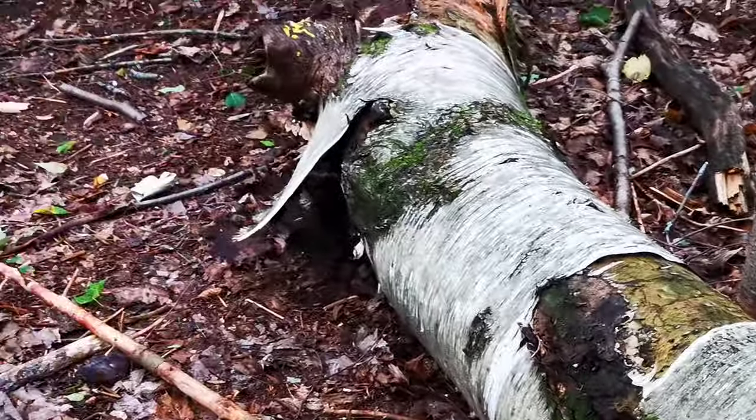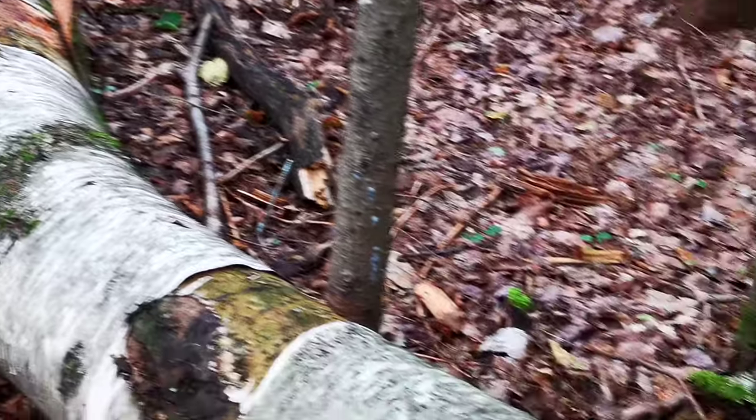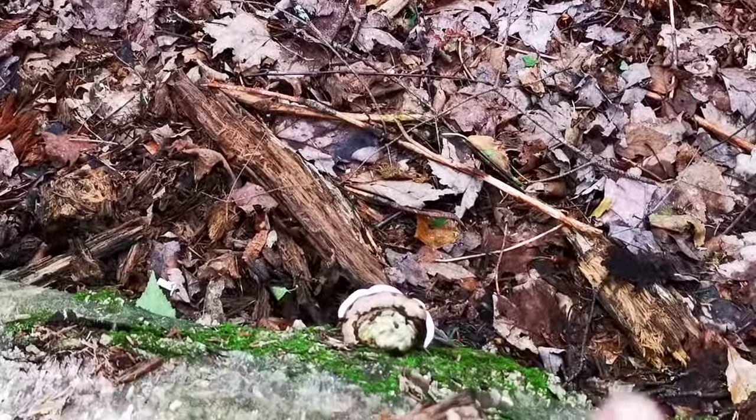That's on a birch tree here. Deer mushrooms love the birch tree. It's a little deformed.